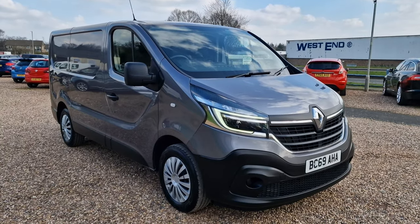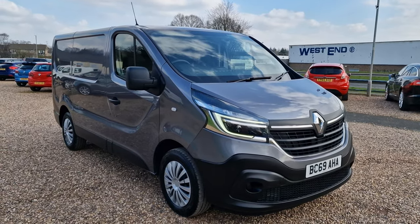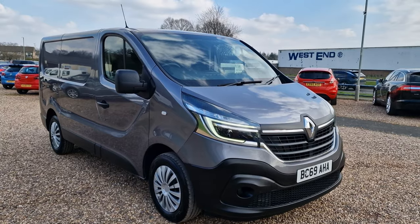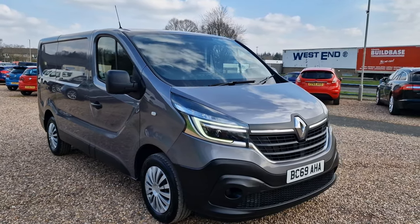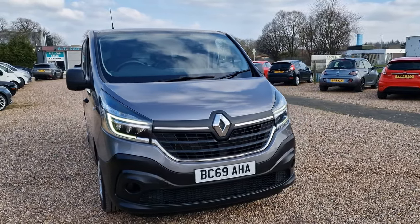Today we're looking at this 2020 on a 69-reg Renault Trafic. This one is the 2-litre DCI, the diesel one, Energy 28 business trim. It is the short wheelbase, standard roof, Euro 6 with stop-start. Fantastic for you folks in London, Birmingham — ULEZ-compliant vehicle.